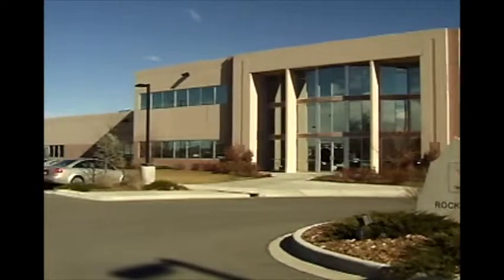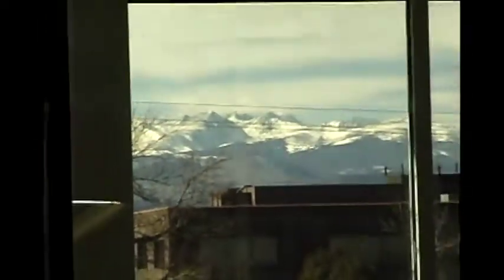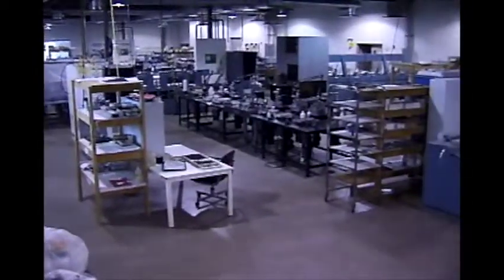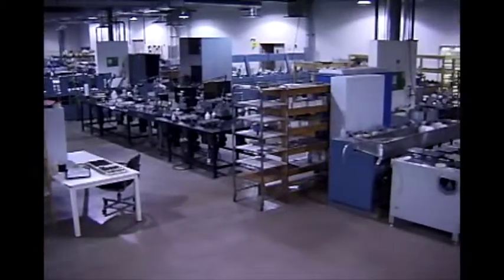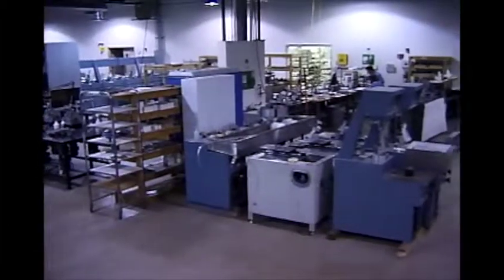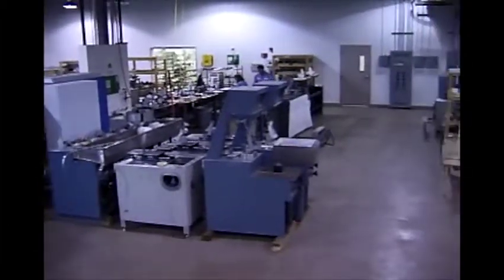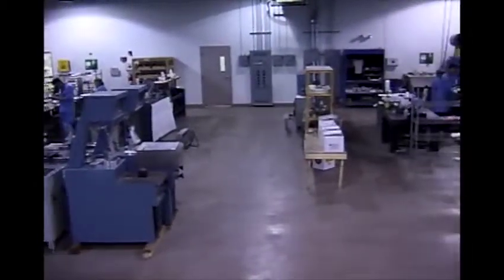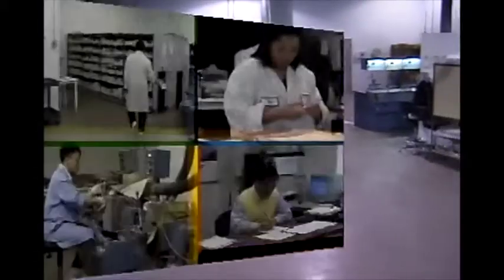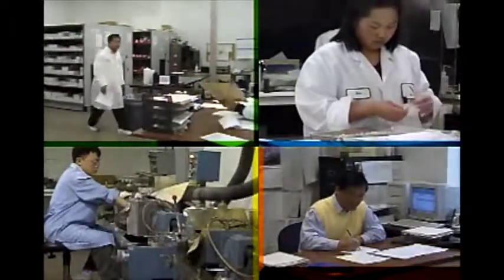RMI was incorporated in 1957 and is located at the base of the foothills of the Rocky Mountains in Lafayette, Colorado. RMI's 90,000-square-foot facility houses state-of-the-art manufacturing and quality assurance equipment to meet even the most demanding requirements of defense, commercial, and medical-optical needs since Dr. Hahn purchased it in 1983. Please join us for a tour of these facilities and to meet some of the people that make RMI stand out from the competition.